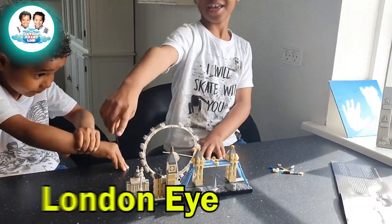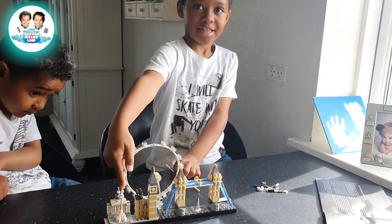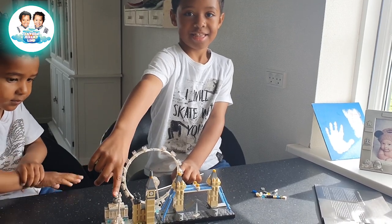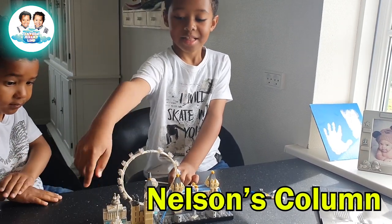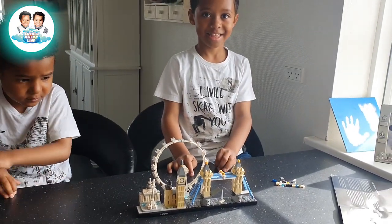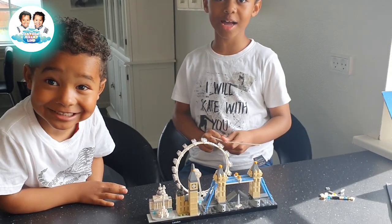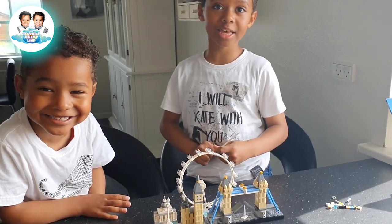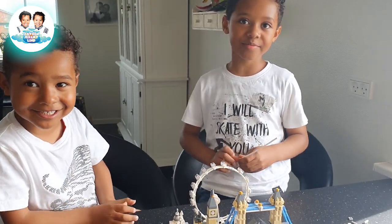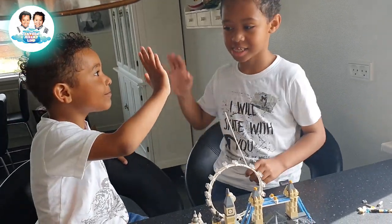Yeah, and which is the National Gallery? Not that hard — yes! Good. And the Nelson's Column. Well done! Yay! Yeah, congratulations! Jeremy, thank you Mama. Thank you Mama. In the next video — bye!